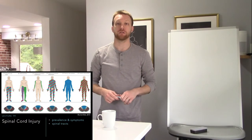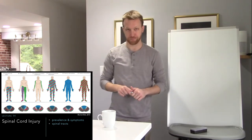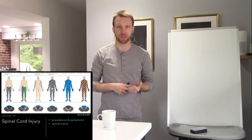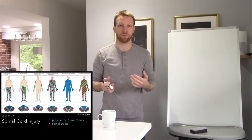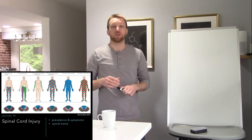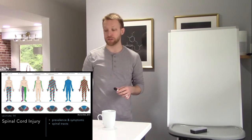Today we continue our discussion about traumatic injury to the nervous system, moving down below the brain into the spinal cord. We're going to be talking about the prevalence and incidence and the symptoms seen with spinal cord injury. For the most part we're dealing with motor and sensory deficits, both conscious and non-conscious. To appreciate these deficits we'll need to review the spinal tracts and the major injury patterns seen with spinal cord injury.